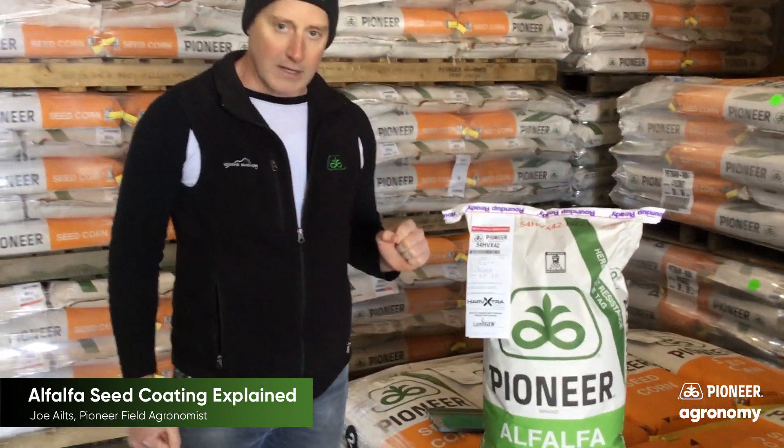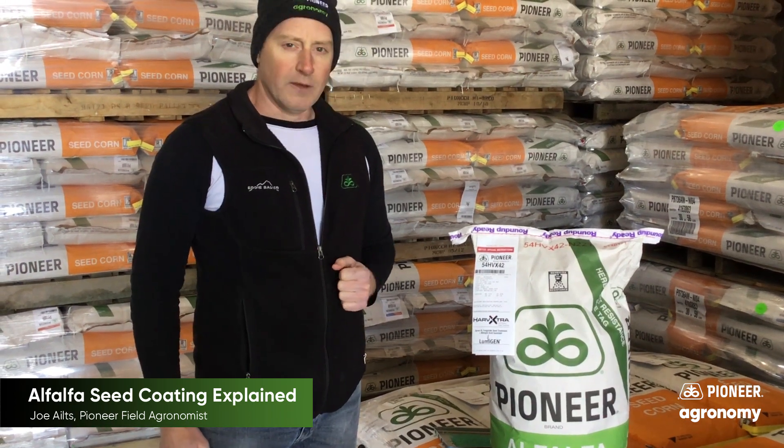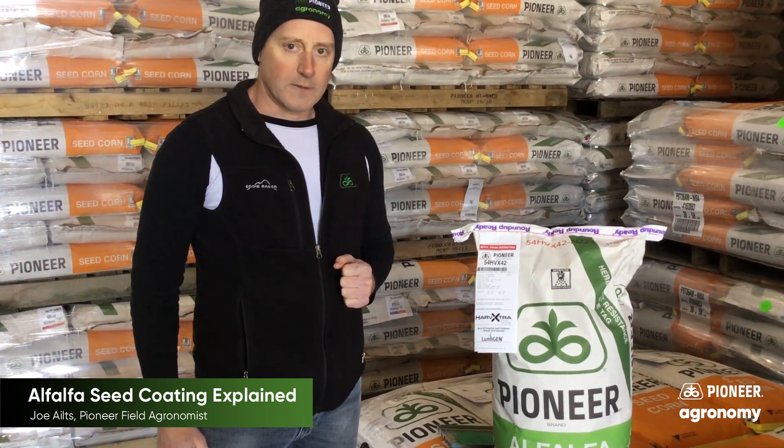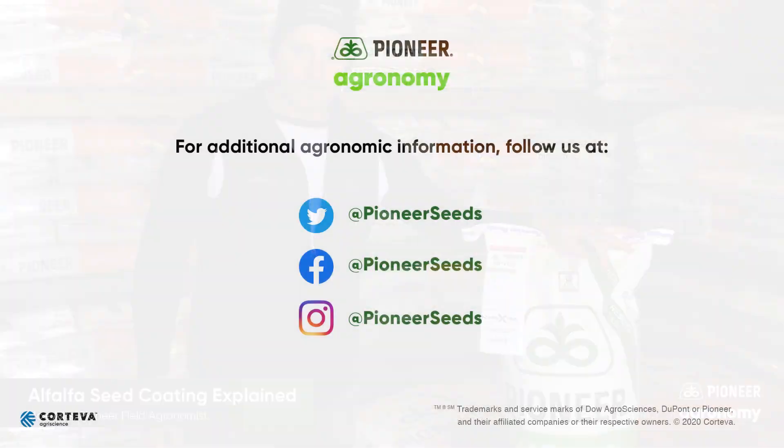The percent of coating on your alfalfa seed is ultimately going to determine your seeding rate, so please take that into consideration when determining how much alfalfa seed to get out on top of your acres. Thank you for watching. Visit our page on pioneer.com and follow us on Twitter and Facebook for more agronomy insights.